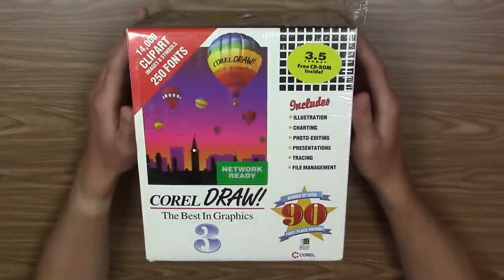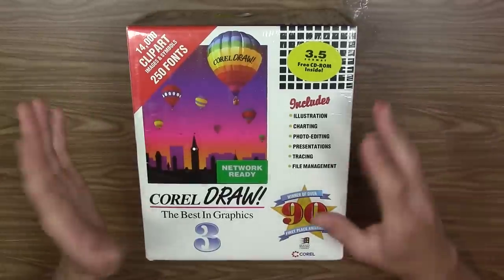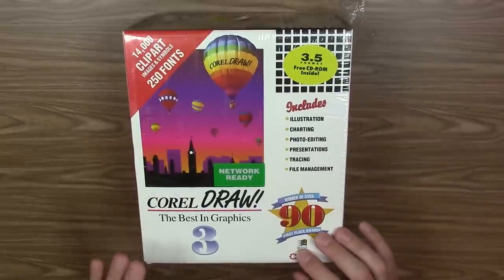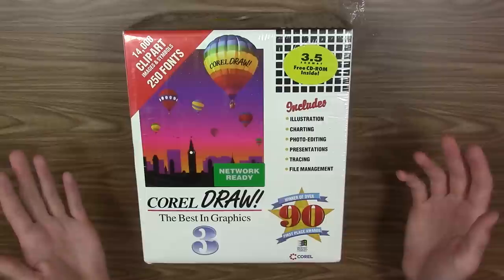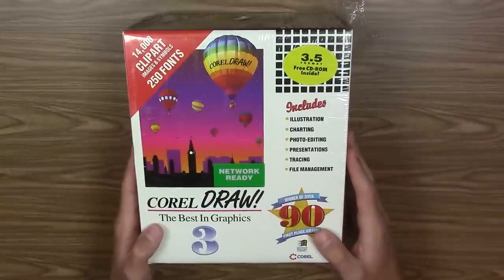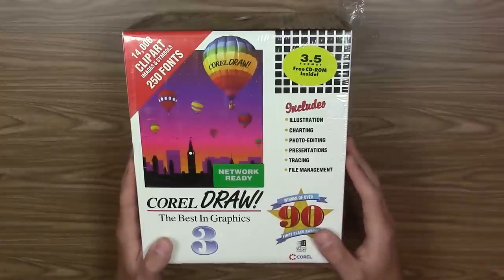Hello everybody and welcome back to another video. Today we're going to be unboxing and taking a look at, for the very first time since it left the factory, this copy of CorelDRAW 3, the best in graphics. CorelDRAW is an illustration program and a vector graphics editor.